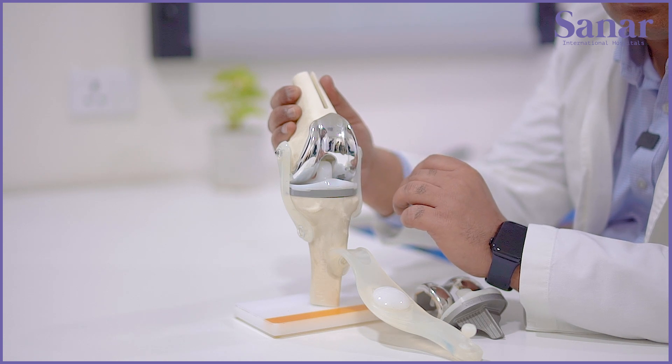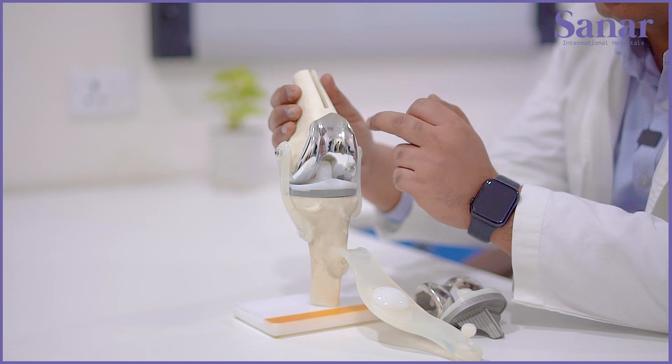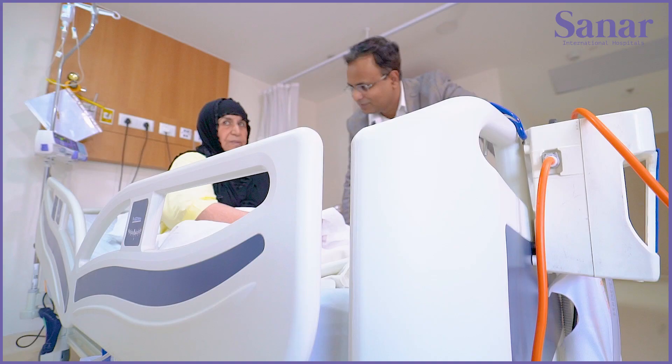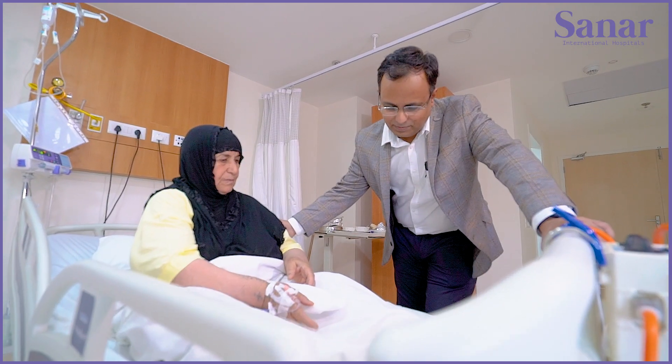When you do a revision knee replacement, you also have to give extra stability to the implants. For that we had to use special rod extenders going all the way up into the femoral bone and down into the tibial bone as well. These were the special components used in the case of this lady, giving this wonderful outcome.